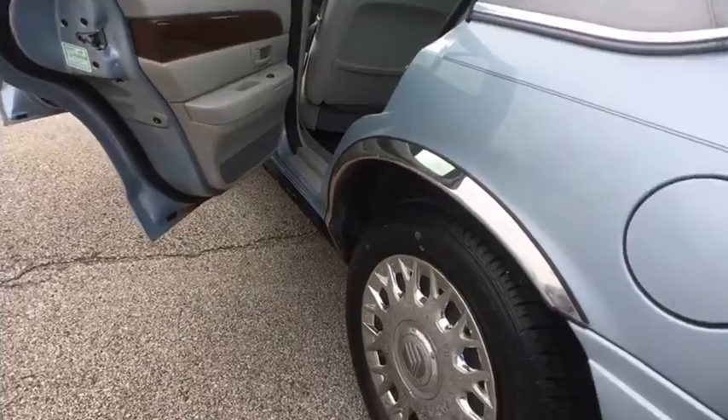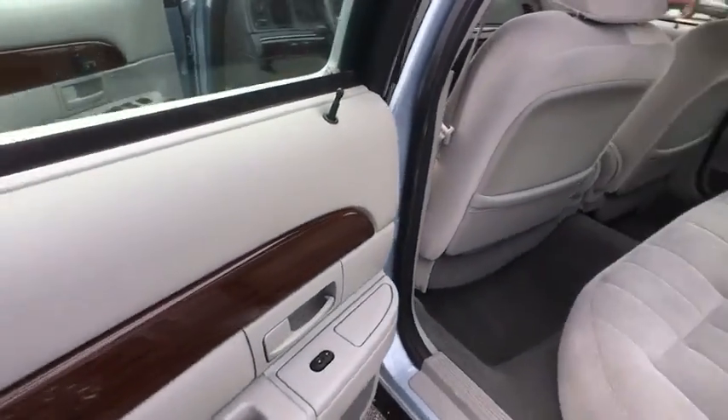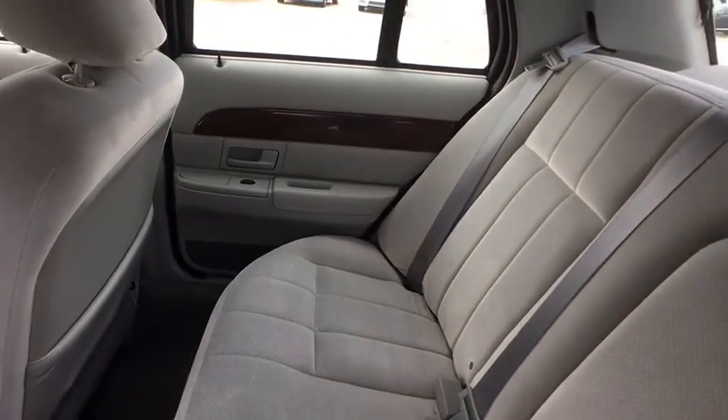Here are some of this vehicle's great options: anti-lock braking system, power steering, adjustable steering wheel, cruise control, four-wheel disc brakes, floor mats, rear defrost, AM/FM stereo radio.